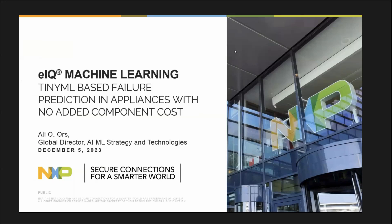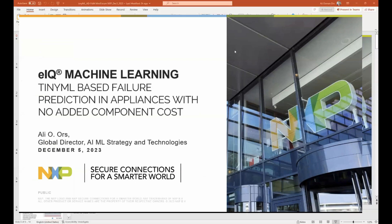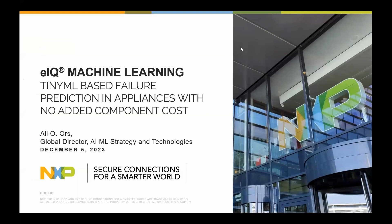Ali is the Global Director of AI and ML Strategy and Technologies at NXP Semiconductors. Ali is a technology and business leader with 25 years experience in processor core IP, software, semiconductor hardware, AI, and machine learning. Prior to joining NXP, Ali led all of product development as VP of Engineering at Cognibue. Without further ado, I will turn it over to Ali — the floor is yours.